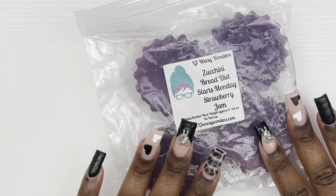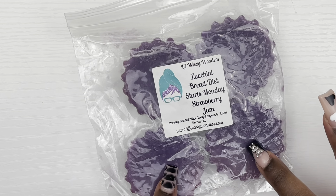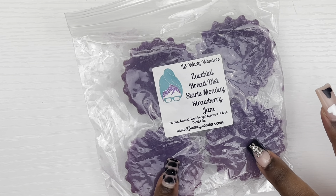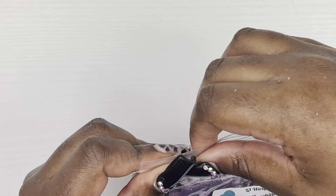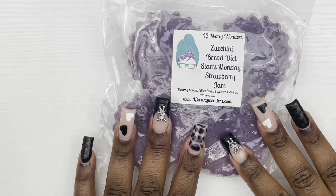Then we have this four-pack fluted tart from L3 Wax and Wonders — Zucchini Bread, Diet Starts Monday, Strawberry Jam. It smells like I can smell the zucchini bread and a sweet note from it, so I'm really excited to see what that smells like warm. I love a good zucchini bread scent.